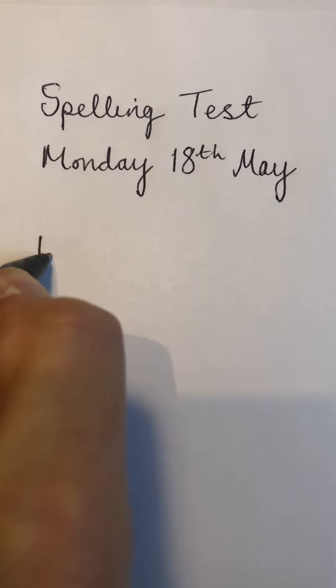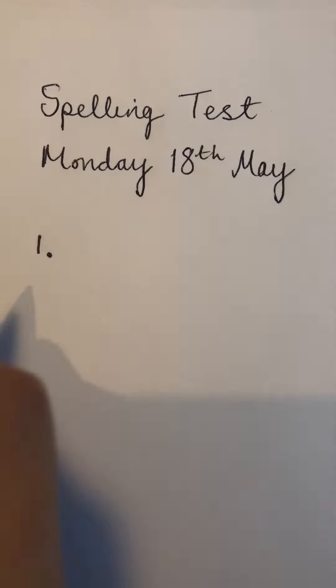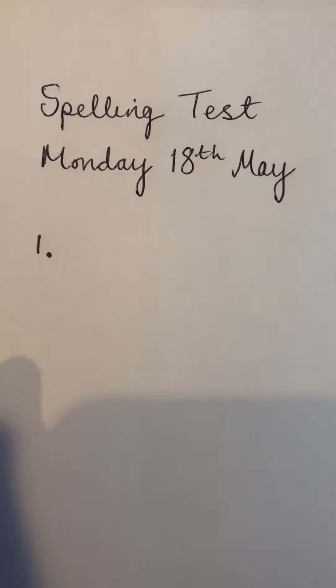Number one. Please write down the word that means grateful. Grateful. Press pause. Number two.